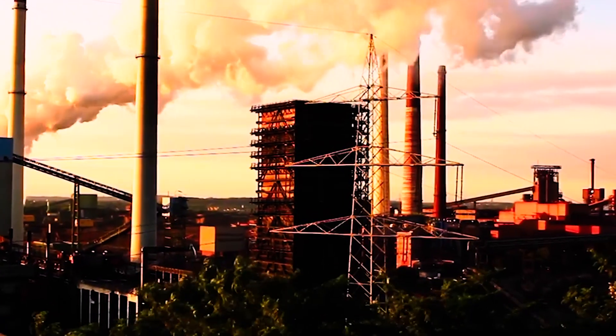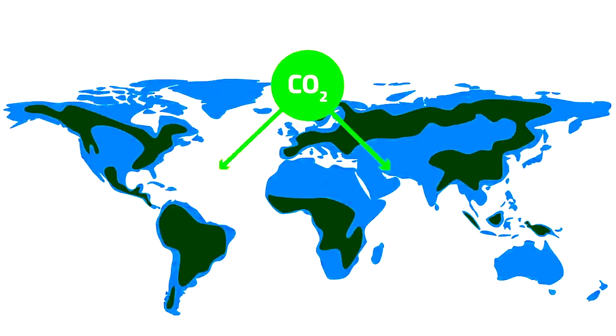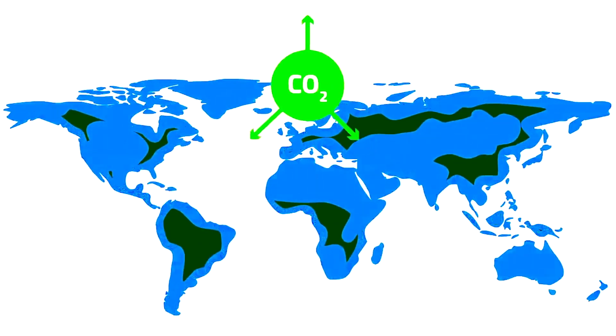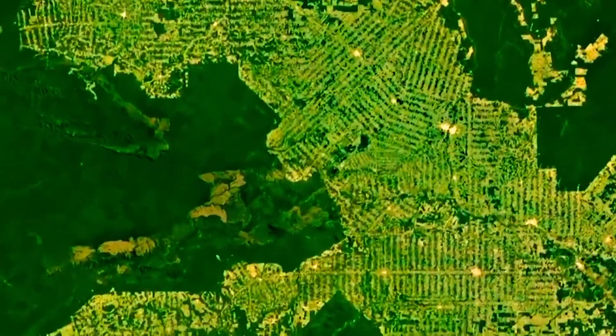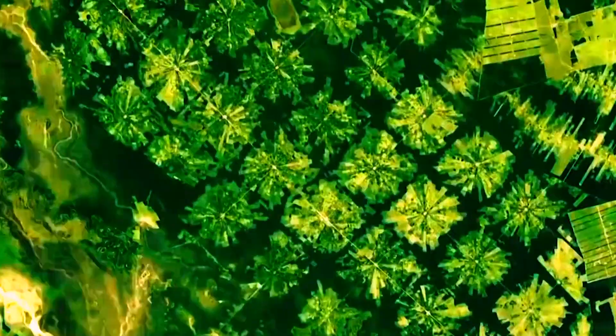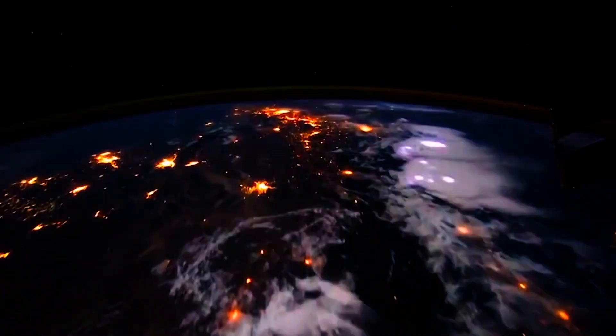Global warming is the most significant problem of our era. Due to the increase in greenhouse gases like carbon dioxide and chlorofluorocarbons in our atmosphere, there has been a rise in the average global temperature, leading to disruptions in nature.